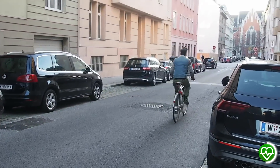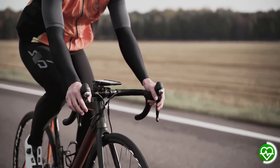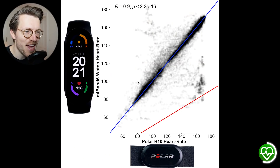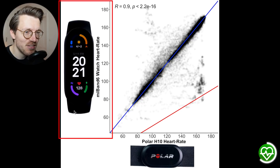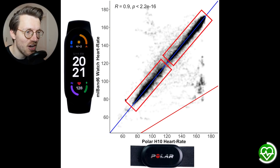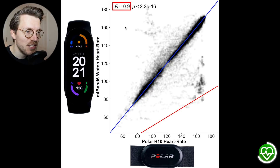However, does it do as well when cycling outside? To make that comparison easier, let's first create a general overview of accuracy during cycling indoors. Each transparent dot represents a single heart rate measurement — horizontal axis shows the Polar H10 ECG value, vertical axis shows the Mi Band 6 value. The darker the color, the more dots in that area. There's quite good agreement between the ECG chest strap and the Mi Band 6, with most points along the line of best fit. The correlation R value is 0.9, which is quite good — we want this R value to be as close to 1 as possible.